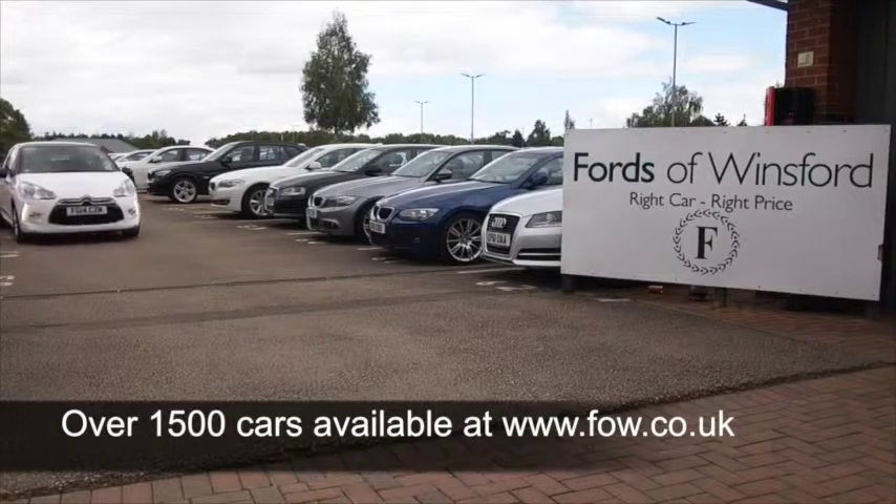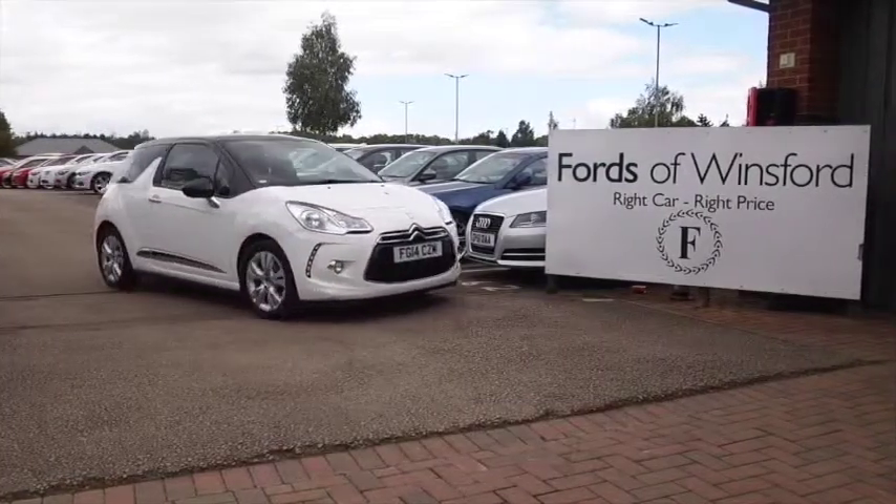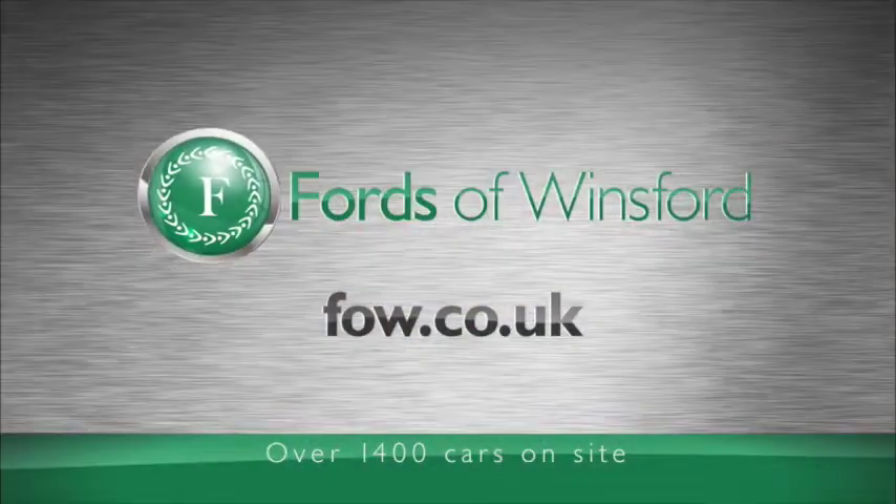Just a car I think you'll make friends with very quickly. You can look forward to many miles of really enjoyable motoring. Why not ring and reserve — bring your licence with you and you can have a test drive.